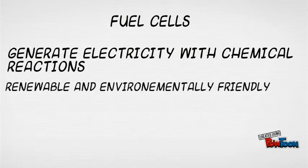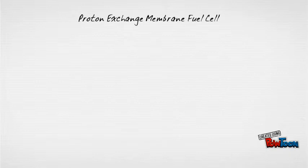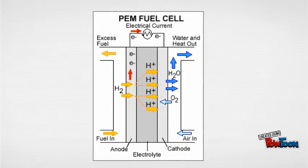Fuel cells are devices that generate electricity using chemical reactions that are typically renewable and environmentally friendly. There are many kinds of fuel cells, but the one we're interested in is the proton exchange membrane fuel cell, or PEMFC for short. The PEMFC generates electricity using a chemical reaction between hydrogen and oxygen. The products of this reaction are water and heat, so there would be no greenhouse gas emissions.